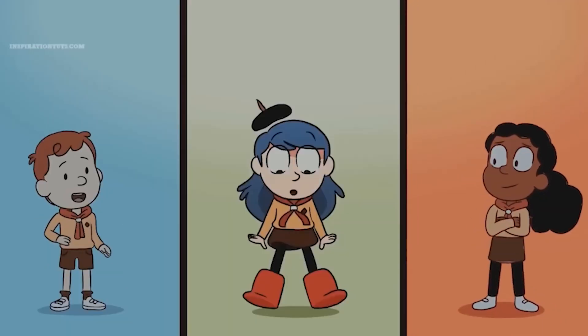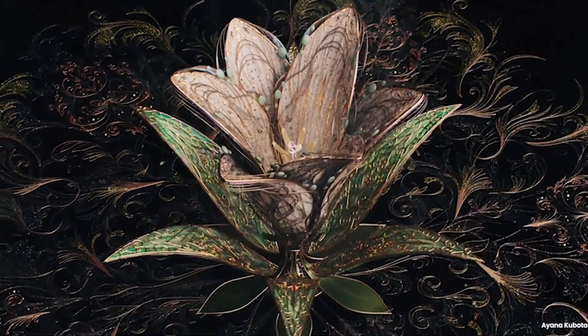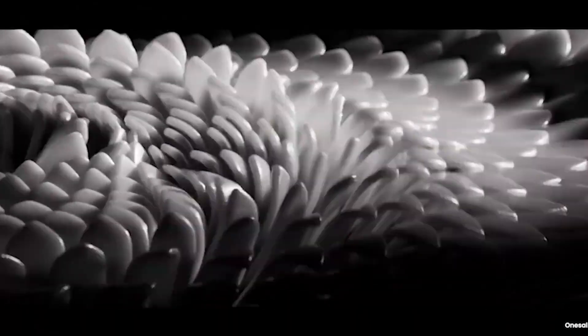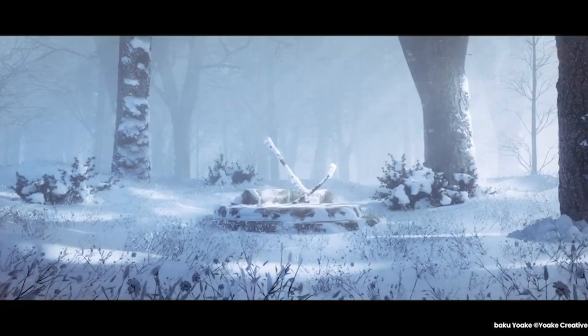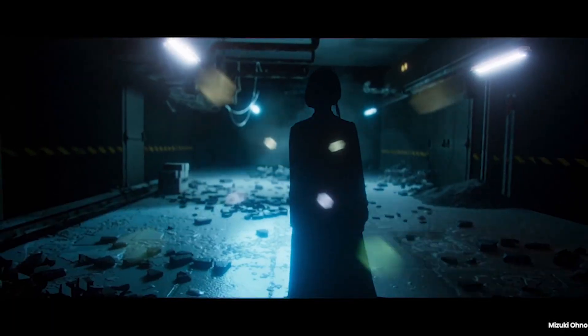You'll understand what Blender is truly better at, where Cinema 4D still dominates, and which software will put you in the best position to make money in 2026 and beyond. No brand loyalty, no fanboy takes, just raw truth.